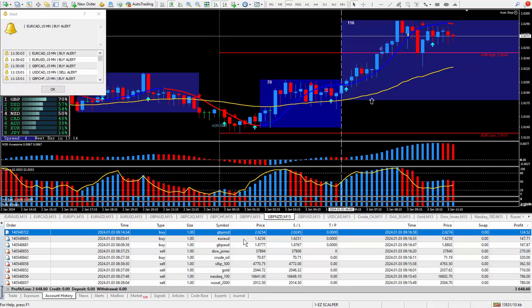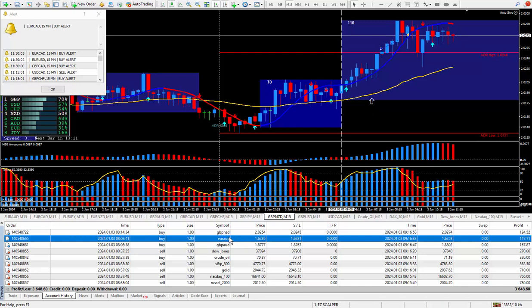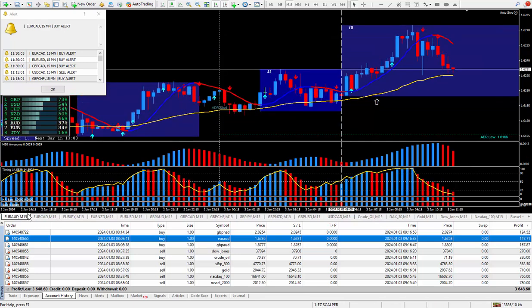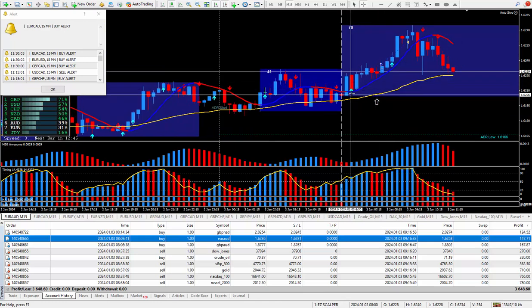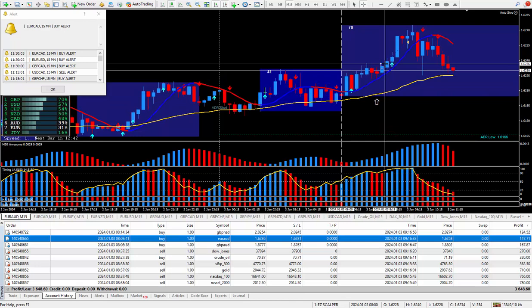Moving on to the next trade, which is the Euro Aussie. This trade, like the Pound New Zealand, did qualify for a great way to trade. Very clear looking at the charts that we're buying — same with this Euro Aussie. Everything saying to buy: the scalper, super signal, daily trade plan. The more things telling you to buy, the better chance you're going to get some pips. Looks like I locked in 22 pips, and those pips paid out $147.